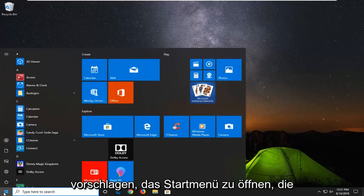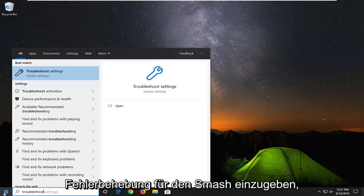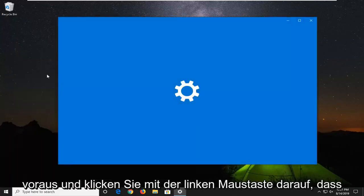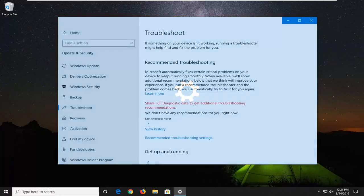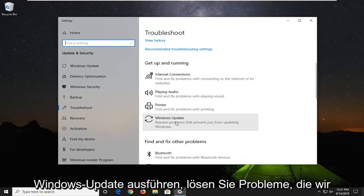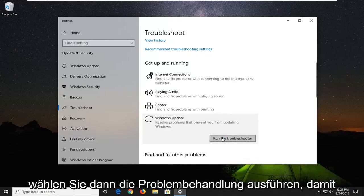The first thing I would suggest would be to open up the start menu, type in troubleshoot, and select the best match to go back with troubleshoot settings. Go ahead and left click on that. Scroll down until you get to underneath Get up and running, select Windows Update, and then select Run the troubleshooter.